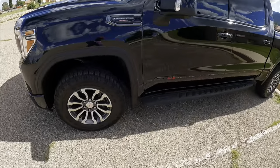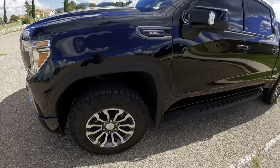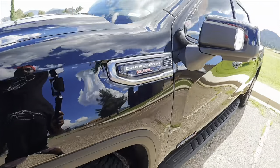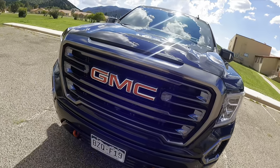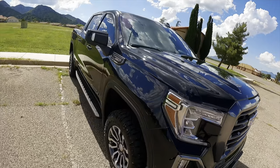So here we are with the 2021 GMC Sierra AT4 Carbon Pro 6.2 liter V8. This right here is a piece of art. Work of art. It's ridiculous.